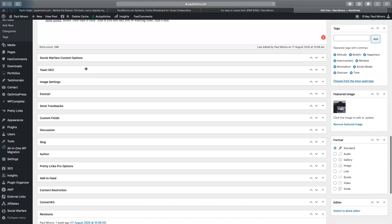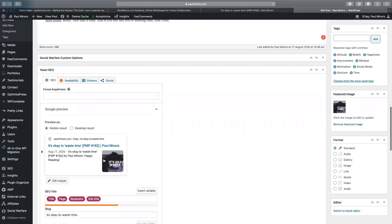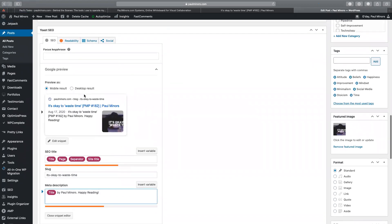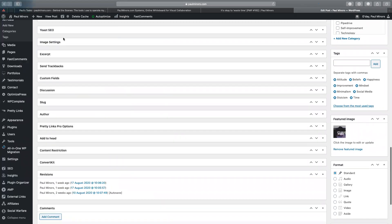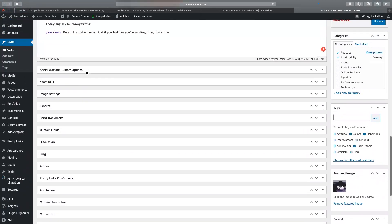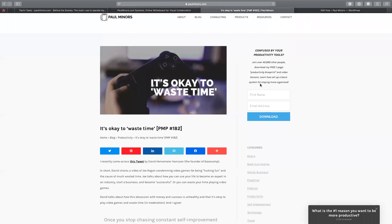A couple of plugins that I use as well: I use the Yoast SEO plugin, which is a very popular one. If I want to control things like the headline and description of my post, I use this more on the pages than on blog posts. Yoast SEO is a nice plugin I use to control some SEO features. I also use Social Warfare, which is how I have these social sharing buttons — I quite like the design of them.